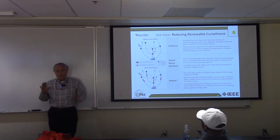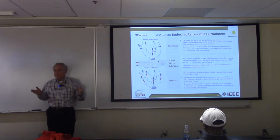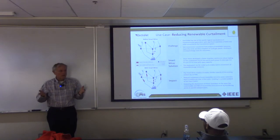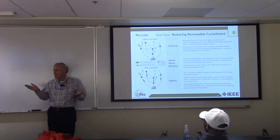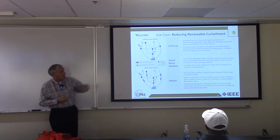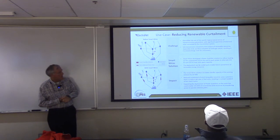There are particular use cases that stand out, and utilities — once again, each utility — they look at what everybody else has done in a pilot. But they still have to do their own pilot. That's just one of the rules. So there was one for Australia, and I think I've got one more from Australia.